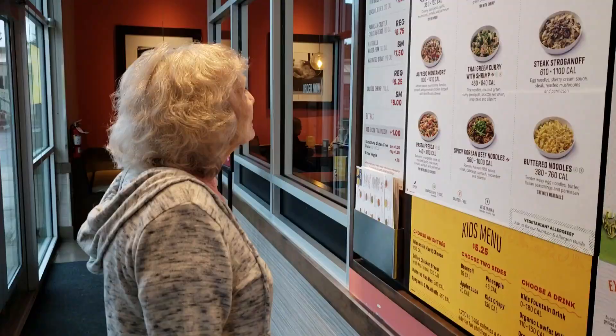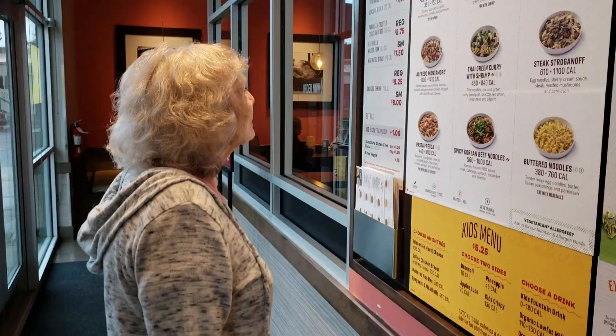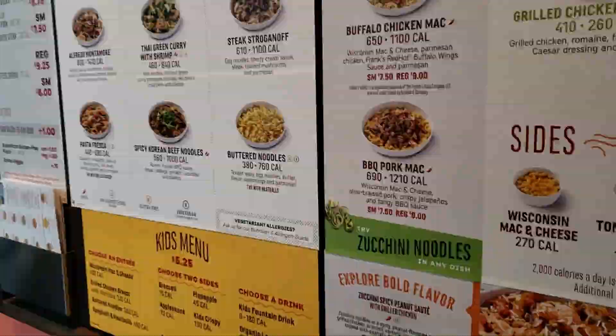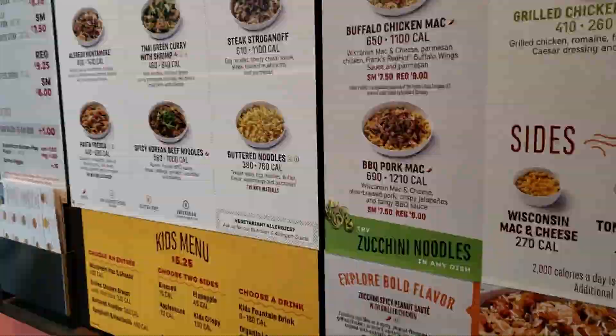What are you going to get? I'm trying to figure this out. It's got two of these next to it, so — oh, that's too hot for me. The shrimp? Yeah. Zucchini shrimp scampi. Yeah. You want that? Yeah, let's do that.